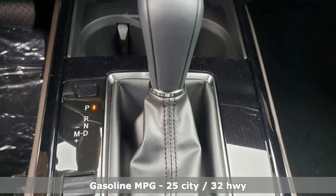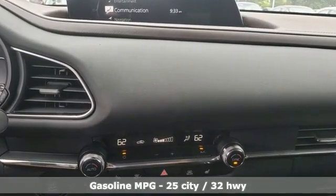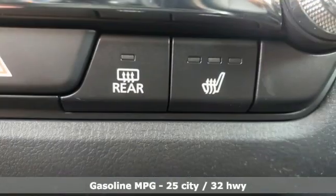Inline four-cylinder engine, front heated leather bucket seats, streaming audio, auto dimming rear view mirror, dual zone climate control.